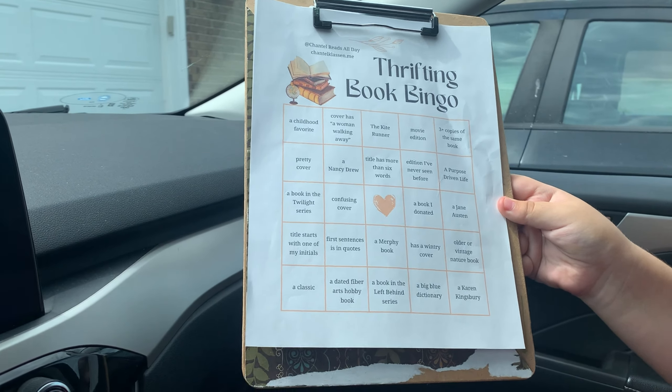Alright, here we go! So here is my local Goodwill. We're gonna go in here and see if we can get some bingos. This is all we have to go through and they've got the big card out here.